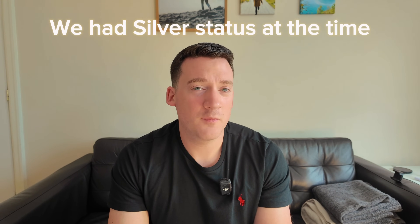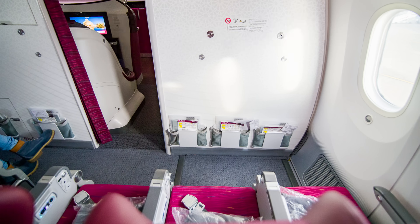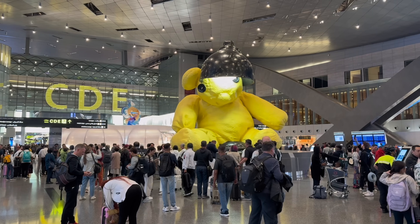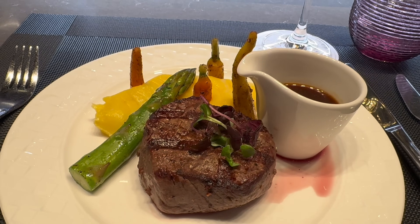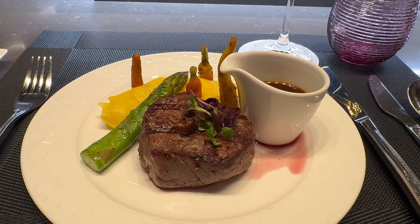This trip really demonstrated the value of having status to me. Even though we booked it quite last minute, because Qatar charge for seat selection we were still able to book the exit row on every single flight, so having that extra leg room on such a long economy journey was really valuable. When we were in Qatar we were also able to access the lounge for decent food and a shower to freshen up, which made that 24-hour travel day a lot more bearable.